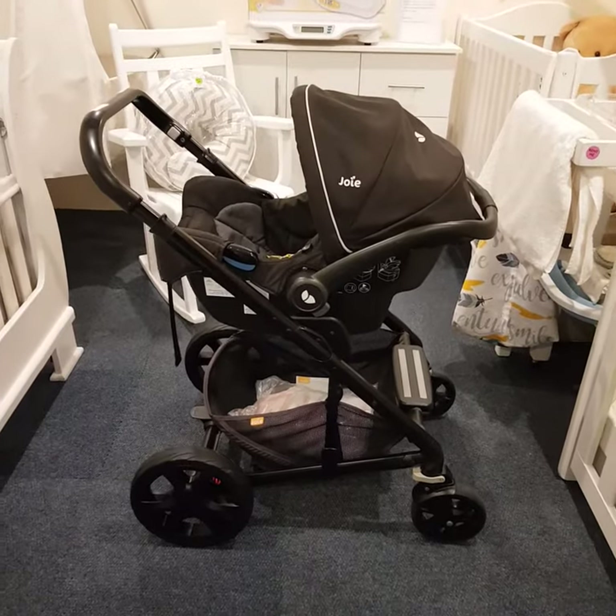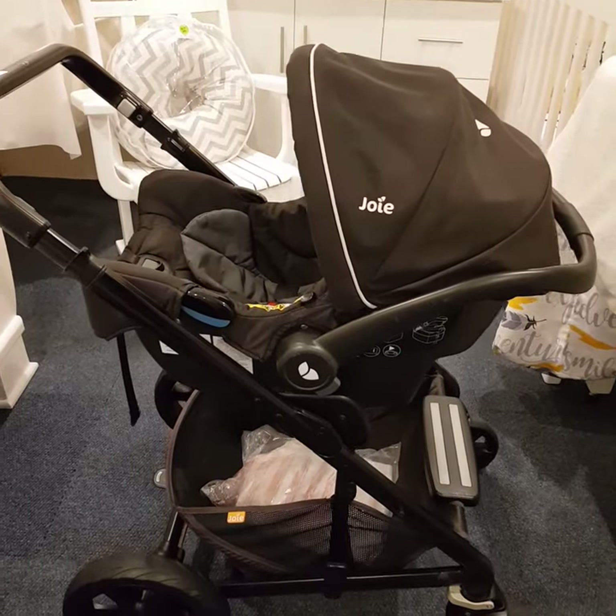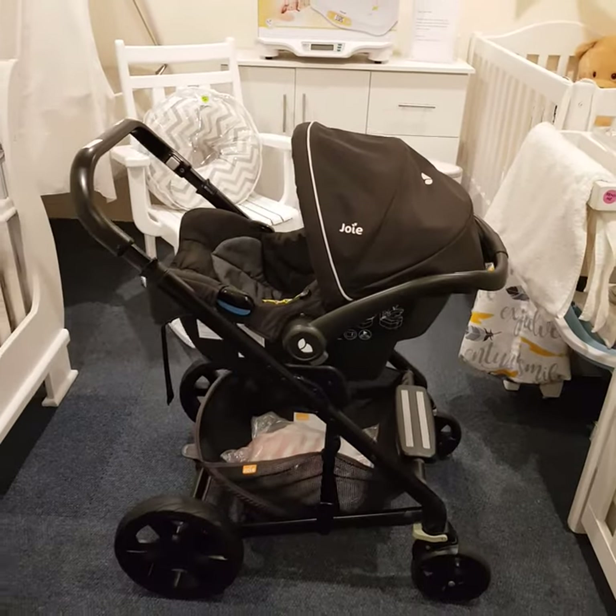This is what it looks like when the infant car seat is clipped in, and this is used for phase one — ideally from six months to a year. You will be using this as seen here in this shot.